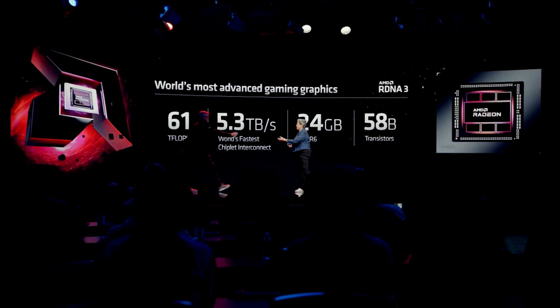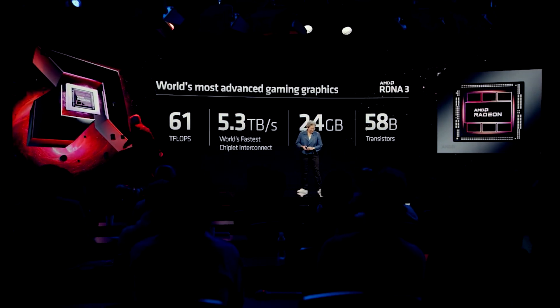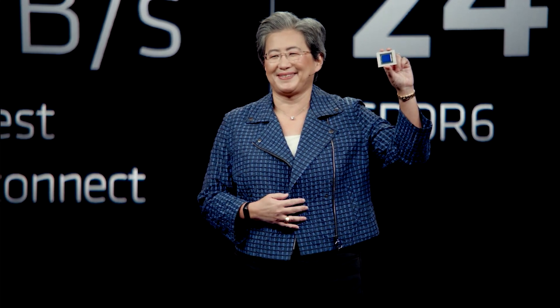And while, yes, RDNA 4 is going to be only up to mid-range, they are still very exciting products, and I suspect that they're going to be of interest to a lot of budget-focused gamers. So let's just get into it, shall we?